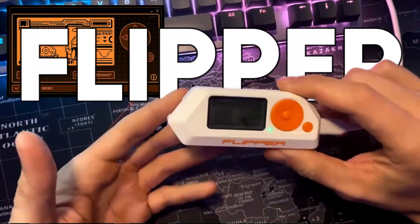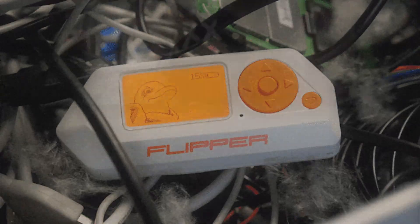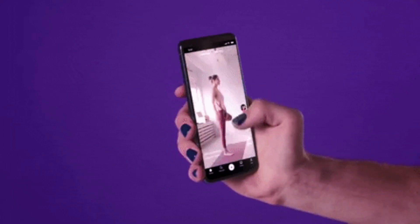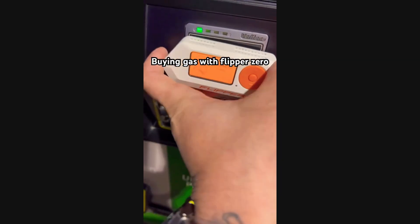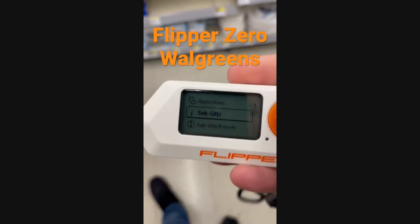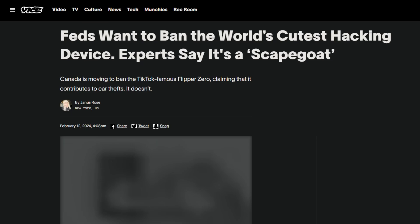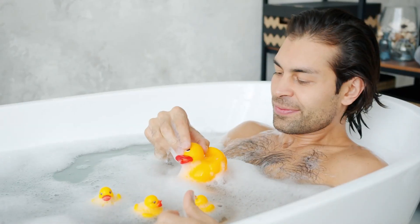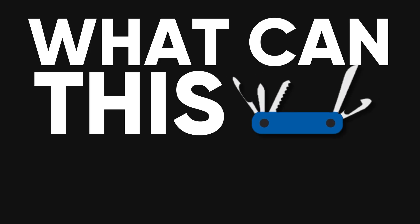Today we're diving into the wacky world of the Flipper Zero, a gadget that looks like a Tamagotchi on steroids but packs more punch than your grandma's secret moonshine recipe. If you've been doom scrolling TikTok lately — no judgment, we've all been there — you've probably seen this little gizmo wreaking havoc at gas stations, department stores, and even Tesla charging ports. It's so notorious that some countries are treating it like contraband. Talk about an overreaction — it's like banning rubber ducks because they might overthrow the government.